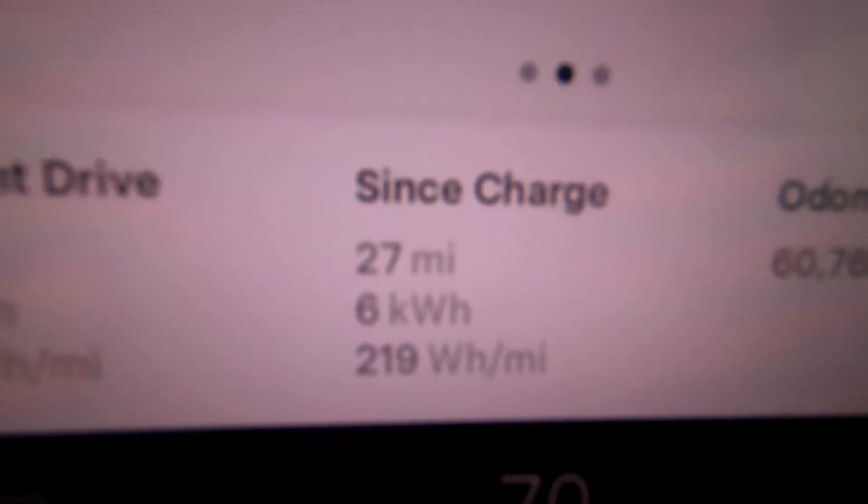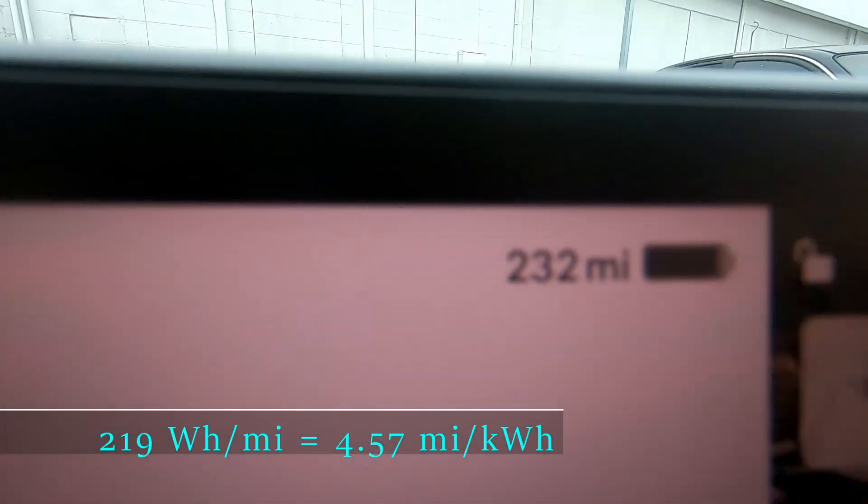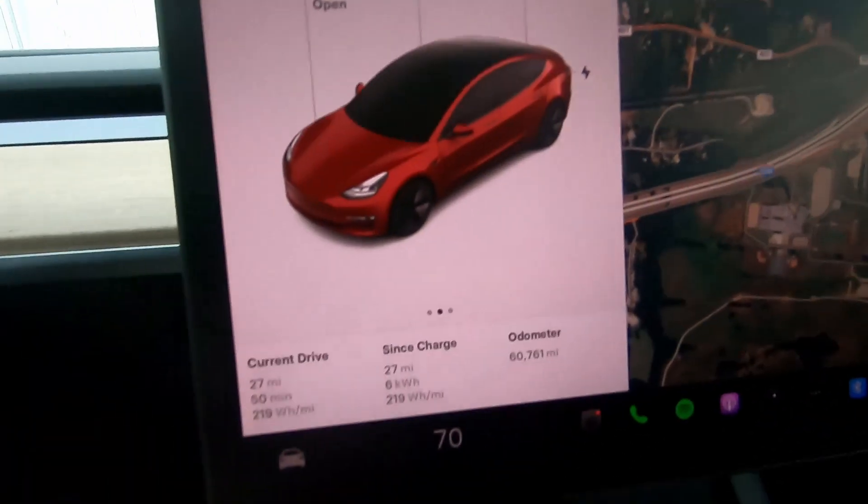I'm pretty much at work, just around the corner, so let's take a look at the stats on the screen. We've gone 27 miles, used six kilowatt hours at an average efficiency of 219 watt hours per mile. We have 232 miles of predicted range at 90% state of charge. That means we used 26 miles of projected range to go 27 miles, so that's fairly accurate. The car is going to be sitting in the parking lot for a few hours, with a four-mile round trip in the middle of the workday. It's supposed to be mid-80s today — about 85 degrees Fahrenheit — so the cabin overheat will definitely kick on.